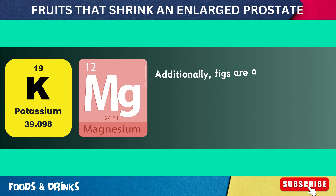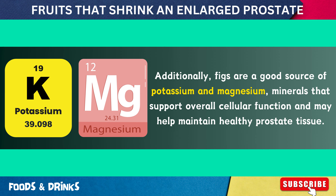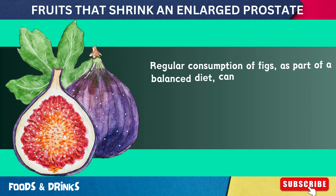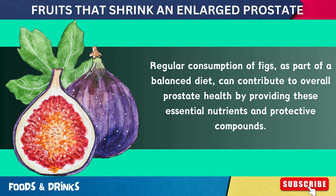Additionally, figs are a good source of potassium and magnesium, minerals that support overall cellular function and may help maintain healthy prostate tissue. Regular consumption of figs as part of a balanced diet can contribute to overall prostate health by providing these essential nutrients and protective compounds.